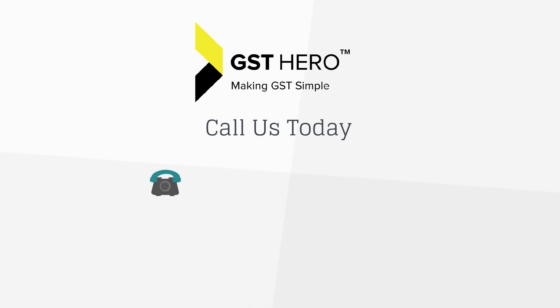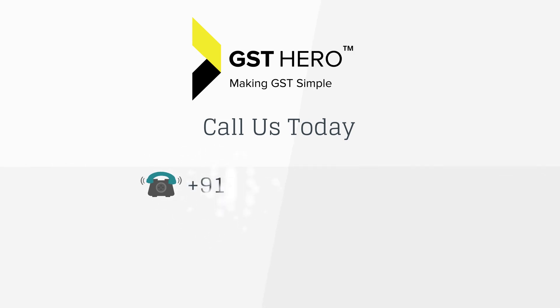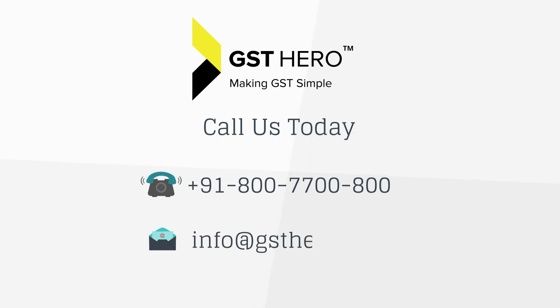For a software demo, call us today on +91-800-7700-800, or write to us at info@gsthero.com.